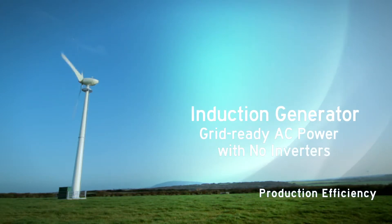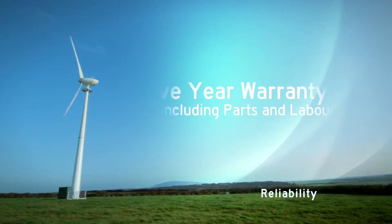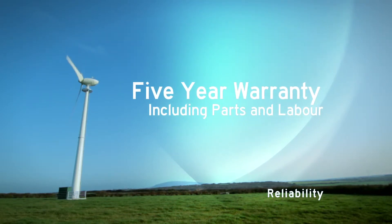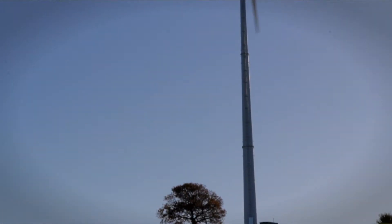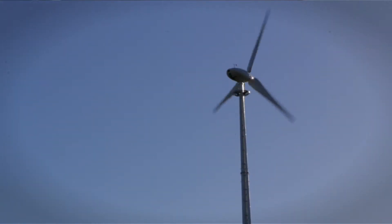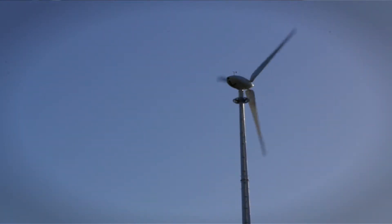We initially looked at other wind turbines as well as the Endurance. What probably swung it was that Endurance seemed to have the history behind the turbine which we were quite interested in. When you're investing quite a bit of money you need some back up as well, so we decided that Endurance was the best way to go.